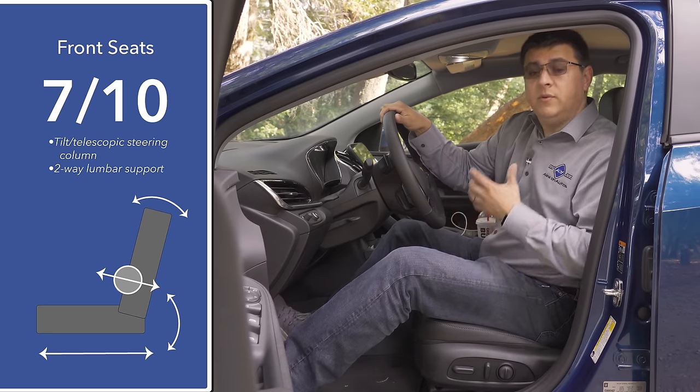Below the infotainment system are controls for the single-zone automatic climate control and buttons for the front heated seats. There's a storage cubby barely large enough for larger smartphones, two USB inputs, an auxiliary input, an SD card slot, and a 12-volt power port. The shifter is a traditional console shifter — low at the back, drive one notch forward. Low mode engages additional regenerative braking and may also use the engine to help slow you down. There's also a hazard light button, drive mode selector cycling through normal, sport, mountain, and battery hold modes.